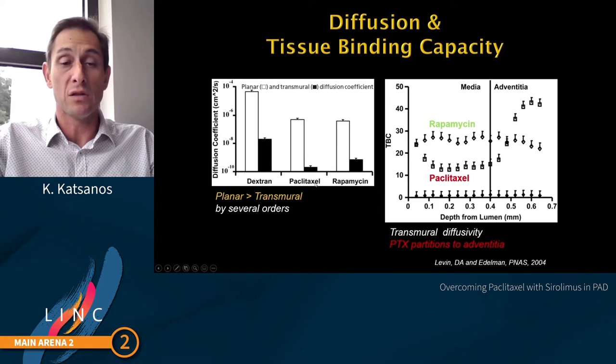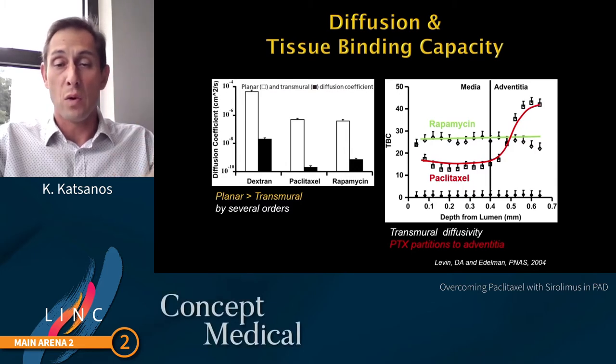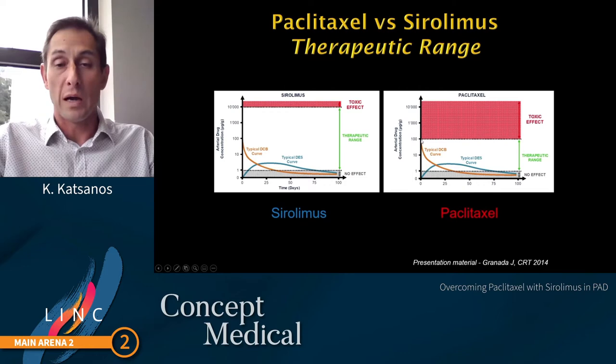The diffusion and tissue binding capacity is very different. Paclitaxel tends to diffuse more in the planar axis and less in the transmural axis compared to rapamycin (Sirolimus), and paclitaxel tends to accumulate more in the adventitial vessel wall layer, whereas rapamycin seems to partition evenly across all three vessel wall layers. Sirolimus has a very wide therapeutic range — from no effect at one nanogram per milligram tissue up to toxic effect at more than 10,000 nanogram per milligram tissue concentration. Paclitaxel's therapeutic range spans only one to 100 nanograms per milligram tissue, so we have to fine-tune the tissue concentration very tightly.